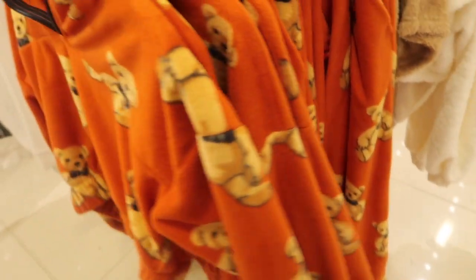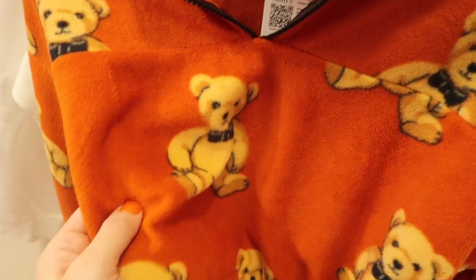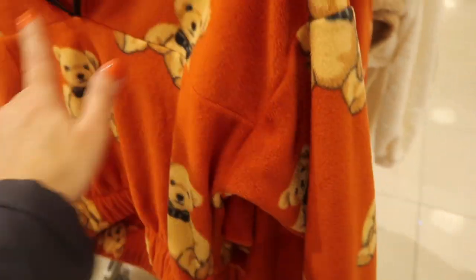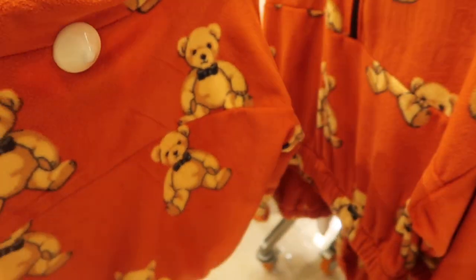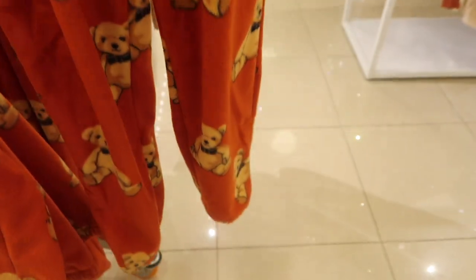A little teddy bear jogger set — similar to a favorite puffer coat style. Has a mock neck zip, really super soft fleece material with elastic at the bottom, stitch detailing across the top, and elastic on the wrist. These are $24.99. The joggers have an elastic waistband, pockets, elastic at the bottom, and are also $24.99.